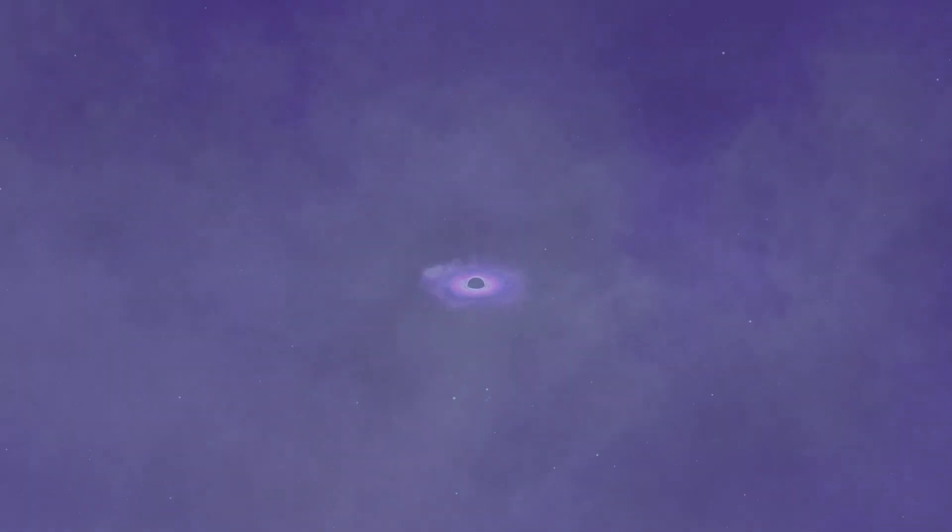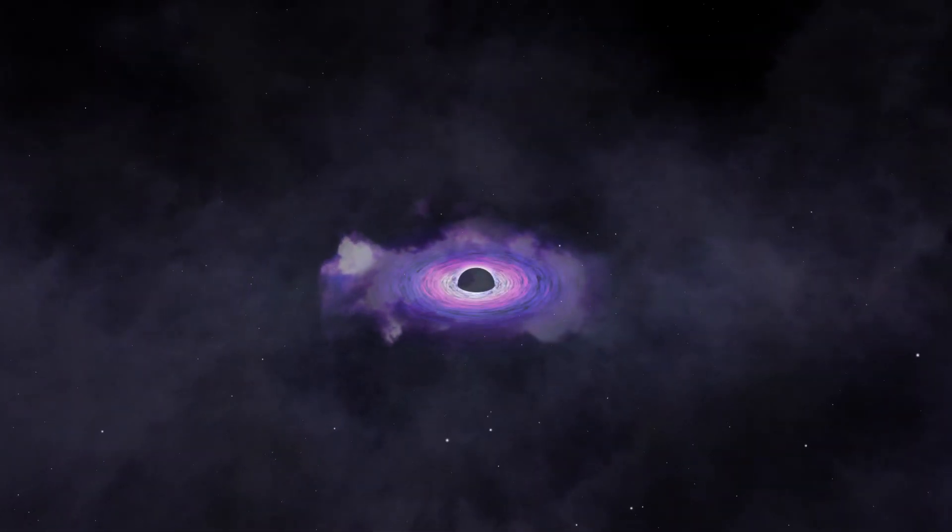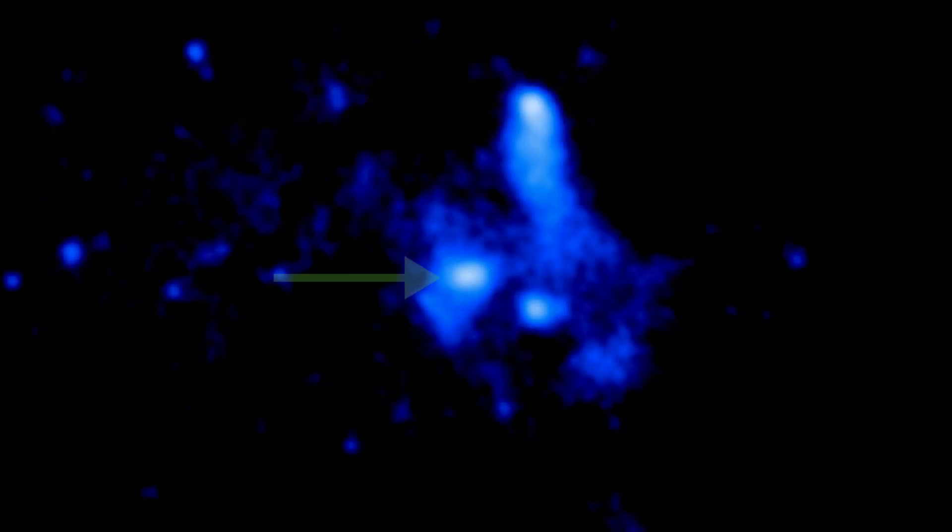A supermassive black hole, weighing about four million times the mass of our Sun, sits at the center of our galaxy. Astronomers call this black hole Sagittarius A-star, or Sag A-star for short. Sagittarius A-star sits in a complex and dynamic environment surrounded by stars, hot gas, supernova remnants, and more.